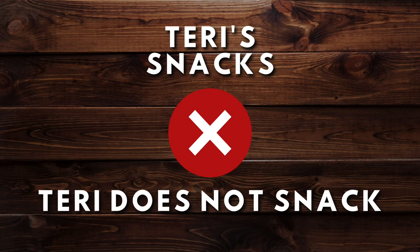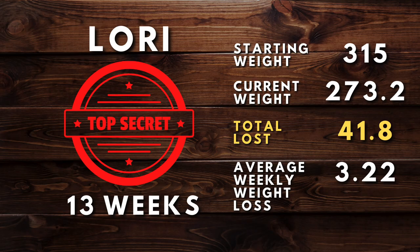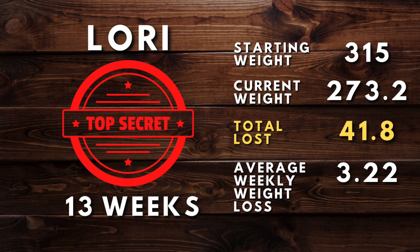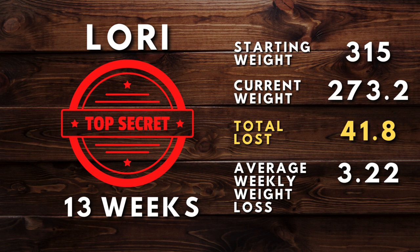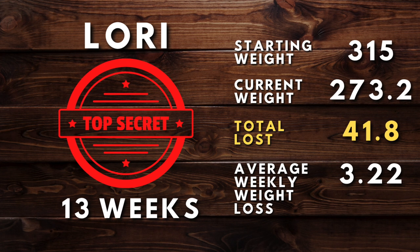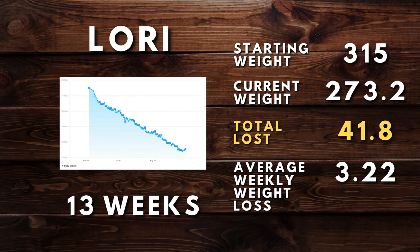Terry doesn't snack — I like to point that out so you have a full picture of what she eats every day. Last but not least, we get to Lori. Lori is still relatively new to our program — she's been with us for 12 weeks and was not ready to share her before and after pictures yet since she's not at her goal. But her starting weight was 315 and her current weight is 273.2, down 41.8 pounds in 13 weeks for an average weight loss of 3.22 pounds per week. Holy smokes, that's awesome, Lori — keep up the good work! Great looking weight loss graph getting started.